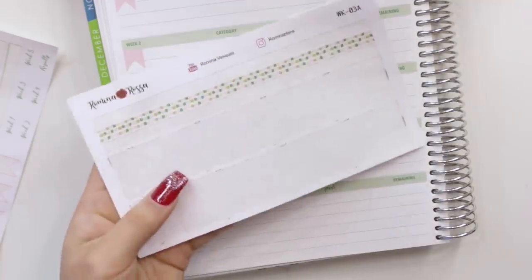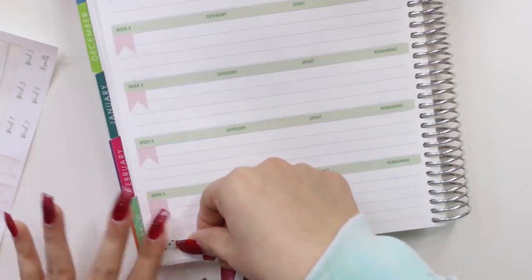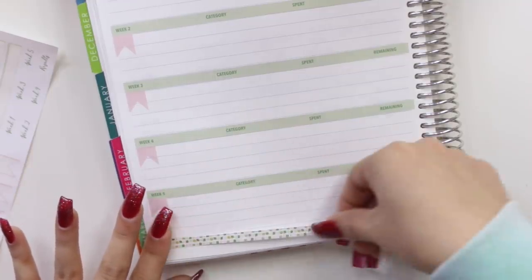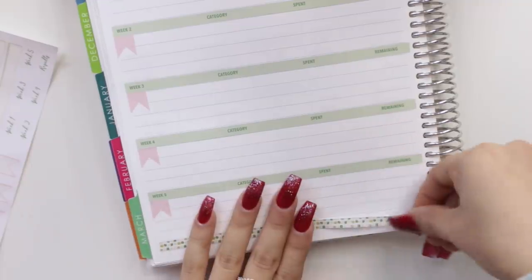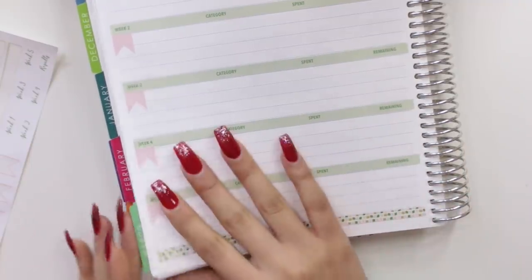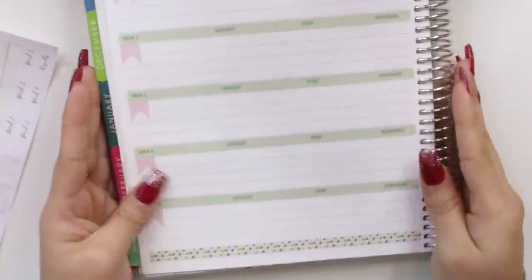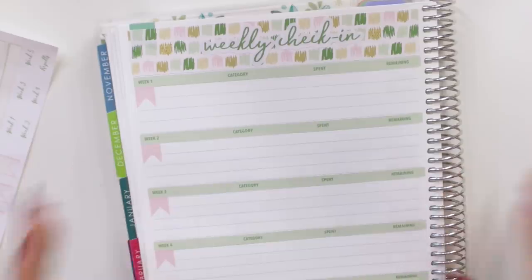I'm going to use the thin washi I have left from the other time — it's the same exact print as the thick washi. One, two, three, four, and that perfectly fits right here. So I have my weeks right there.